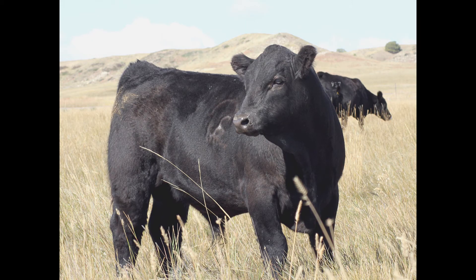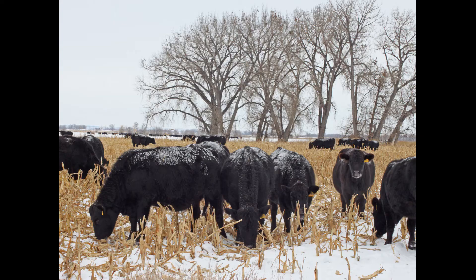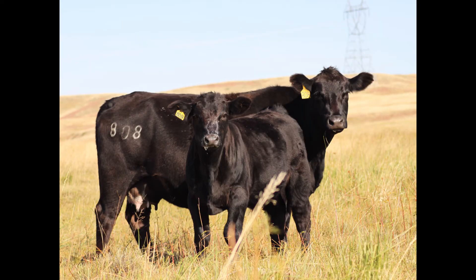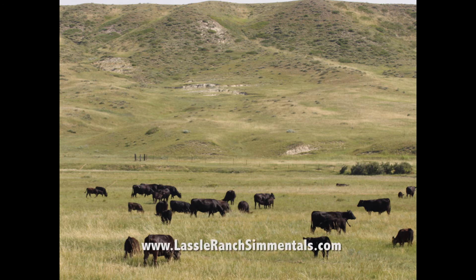We pride ourselves in offering some of the best cutting-edge genetics that you will find anywhere. We AI to top sires and have an extensive embryo transfer and IVF program to get more calves from our top cows. We keep endless records and evaluate the bulls with ultrasound, DNA technology, and physical measurements to maintain balance and improve the herd.